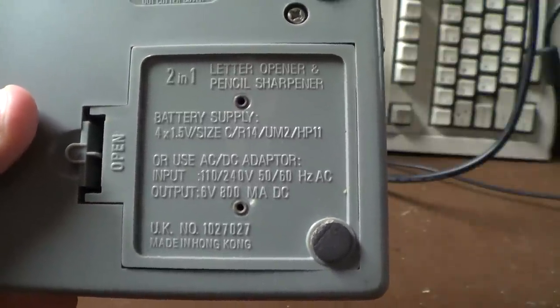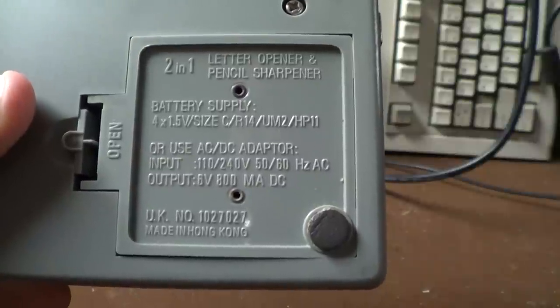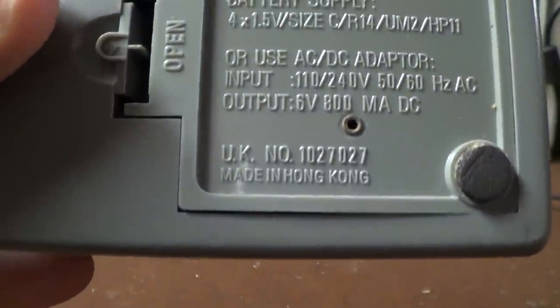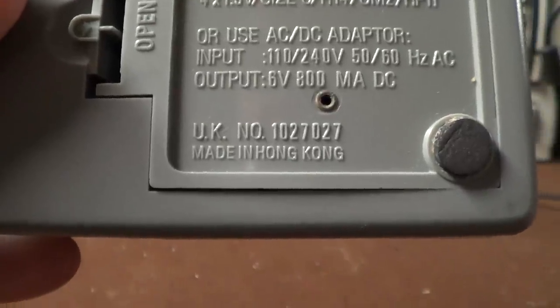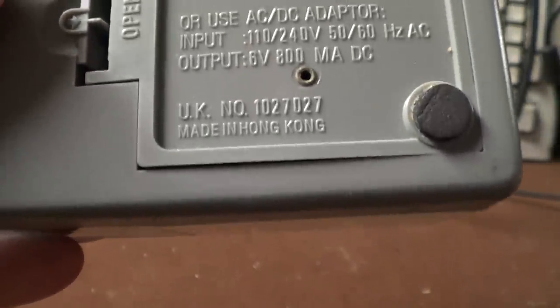It runs from batteries or you can operate it from an AC to DC power adapter of some sort. The only number of any kind that I have found on this thing is this UK number, which I suppose is some kind of a design registration, maybe even some kind of a patent number.